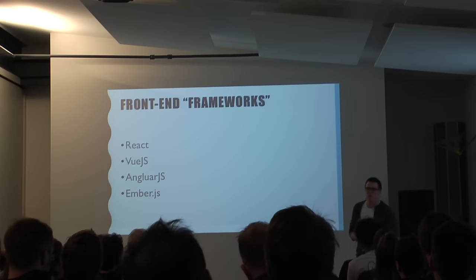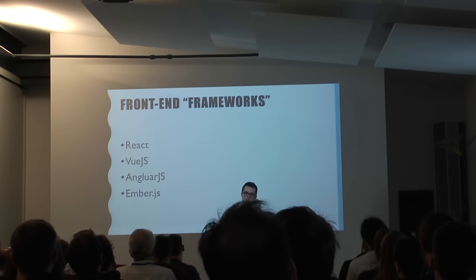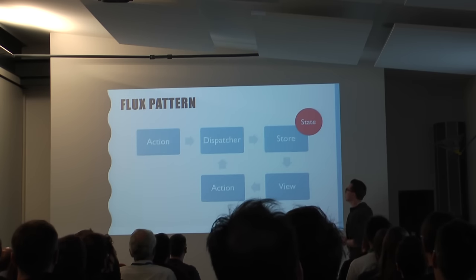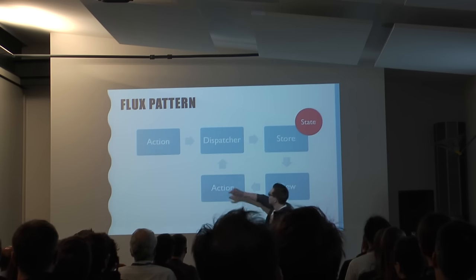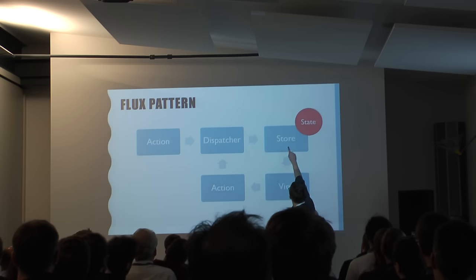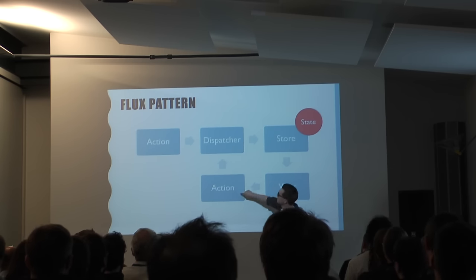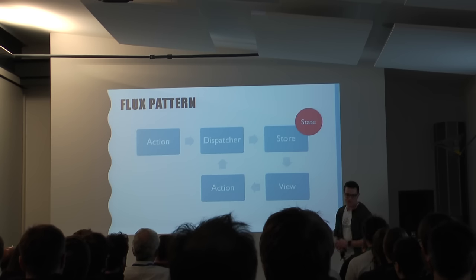One thing a lot of these frameworks propose is patterns. You don't have to come up with how to structure your application — the websites describe it. For React, many people have seen the Flux pattern, which suggests a unidirectional data flow. You have actions coming from a server going into a dispatcher, which dispatches to a store. In the store you have the state of the application. Then you have the view that renders the state, and when someone clicks, you send a new action to the dispatcher and compute the new state. You have a very clear data flow and separation of concerns.